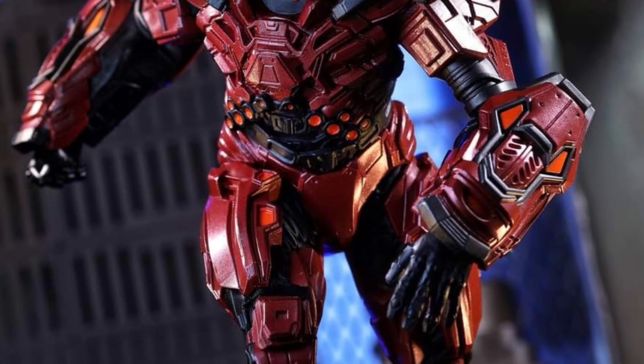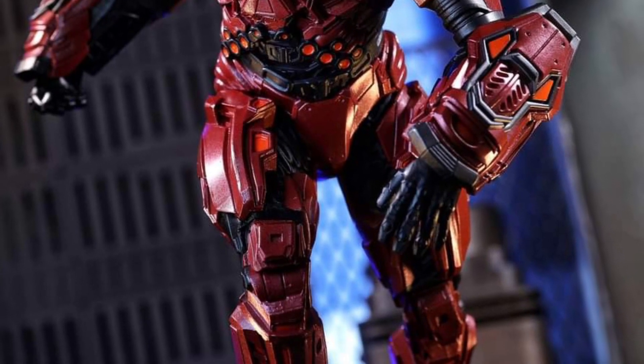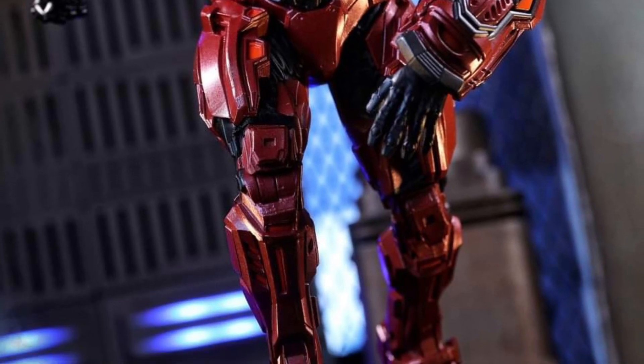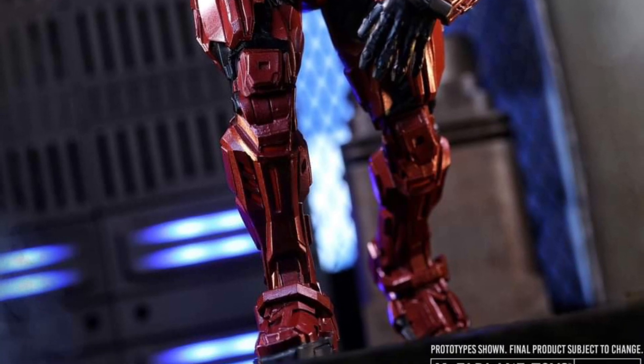Looks pretty cool. We need to see more pics of him to go along with Blue Beetle. When will these be revealed or available? We don't know. So check out McFarlane Toys on Facebook — link in the description. So far, it looks pretty cool from our standpoint.